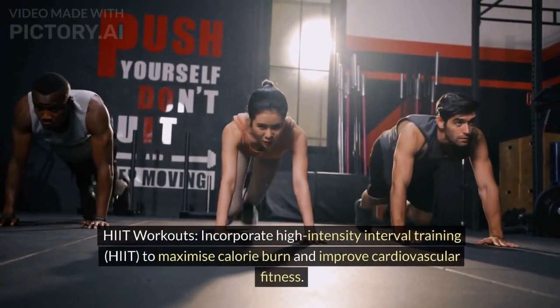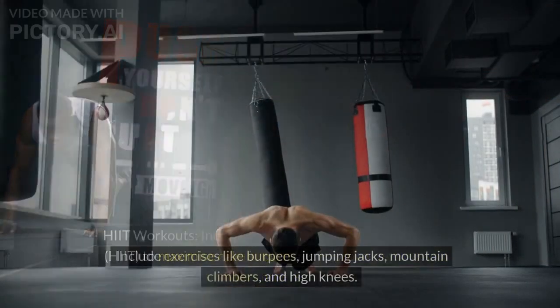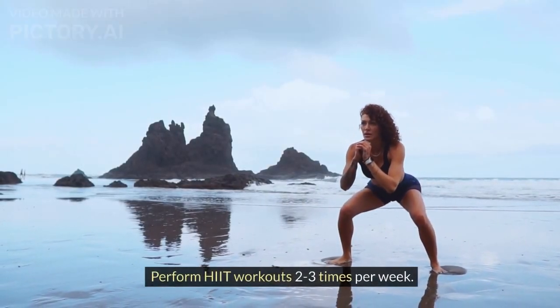HIIT workouts: incorporate high-intensity interval training (HIIT) to maximize calorie burn and improve cardiovascular fitness. Include exercises like burpees, jumping jacks, mountain climbers, and high knees. Perform HIIT workouts 2 to 3 times per week.